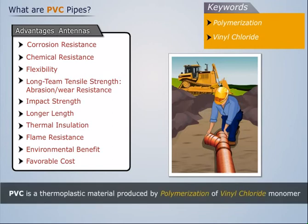Thus, PVC is a thermoplastic material produced by polymerization of vinyl chloride monomer.